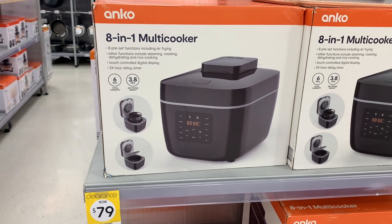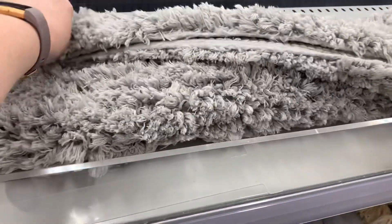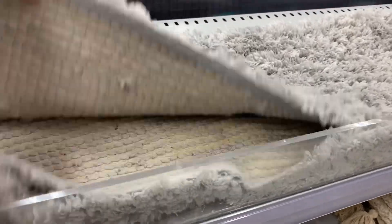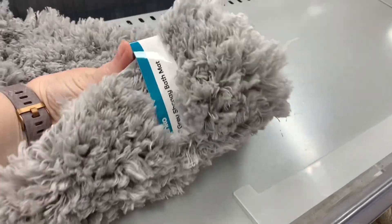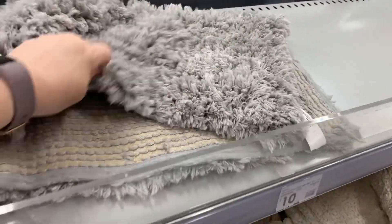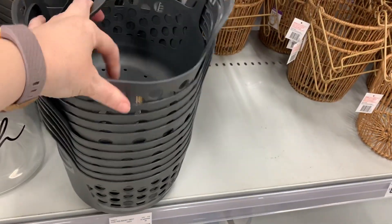I saw this on clearance as well - a multi-cooker. And then I saw this rug. I thought it looked really good for the bedroom, but it's just not big enough. I know it's just a bath mat, but I love the colour, and I do like a shaggy rug like that.